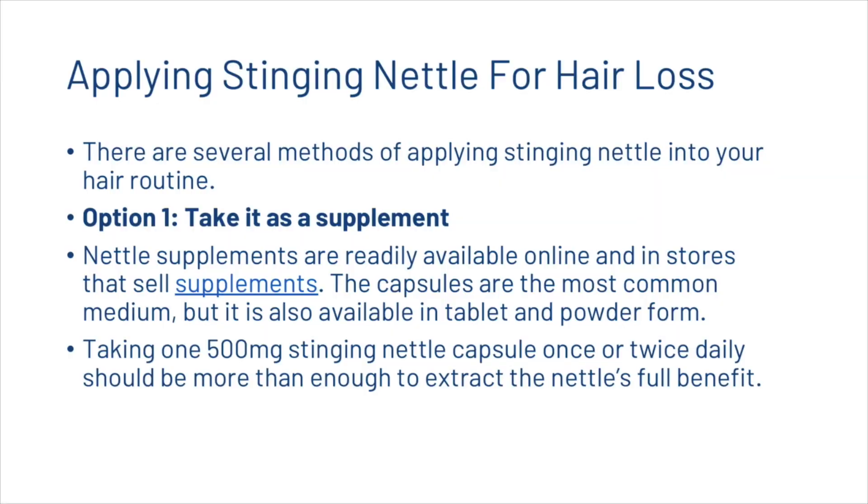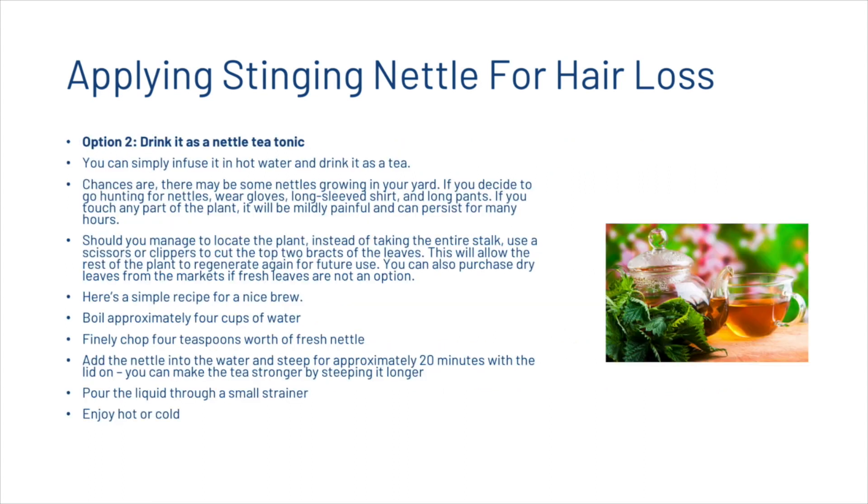So how can you start applying stinging nettle for hair loss? There are several methods. The first option is to take it as a supplement — available online and in stores in capsule, tablet or powder form. Take one 500 mg stinging nettle capsule once or twice daily to extract the nettle's full benefit. You may also drink it as a nettle tea tonic: simply infuse it in hot water and drink it as a tea. Chances are you've got some nettles growing in your backyard — if you go hunting for nettles, obviously wear gloves. Use scissors or clippers to cut the top two bracts of the leaves, which allows the rest of the plant to regenerate. Boil approximately four cups of water, finely chop four teaspoons of fresh nettle, add it into the water, steep for 20 minutes with the lid on, then pour the liquid through a small strainer and enjoy either hot or cold.